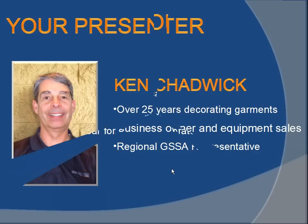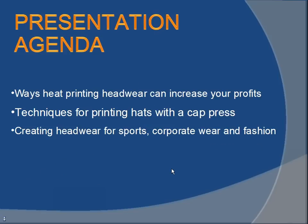Our usual format is to start out with a couple of polling questions. Let's review what we're going to cover: how heat printing headwear can increase your business, some of the different techniques we're going to use, and creating some headwear for different niches. These polling questions will ask about your experience and your in-house equipment, since as the speaker I can't see the audience reaction or determine your level of experience.